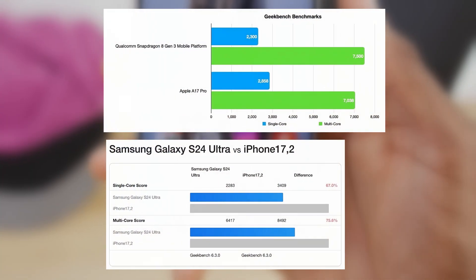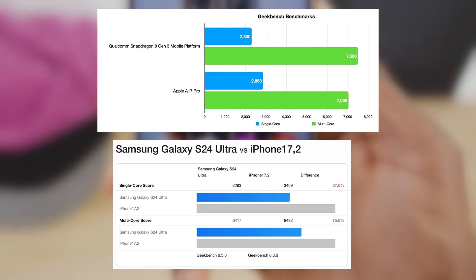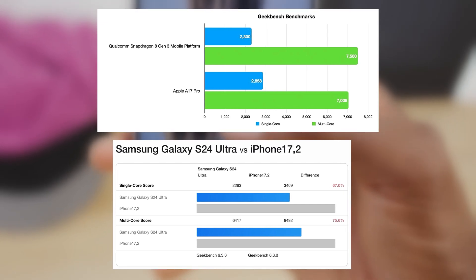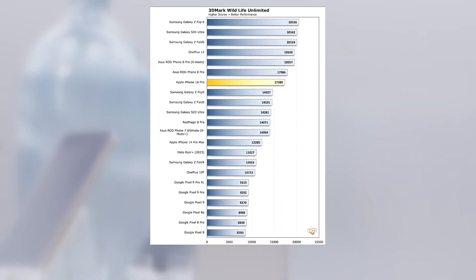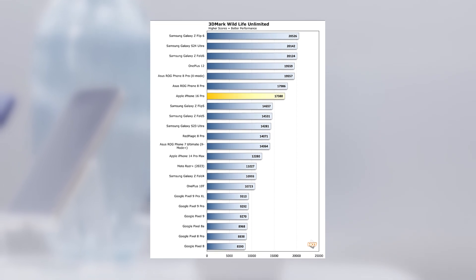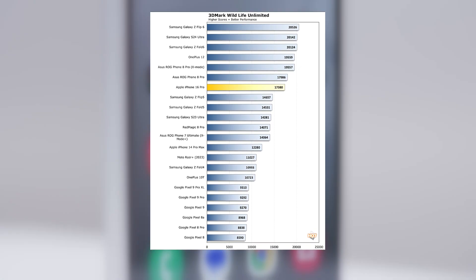Comparatively, the Galaxy S24 Ultra received about 2,300 points from Geekbench for single-core CPU performance and about 7,000 points for multi-core CPU performance. The phone has already surpassed the iPhone 16 Pro Max in 3DMark's Wild Life Extreme GPU performance test by a fair margin.